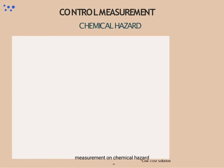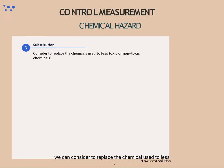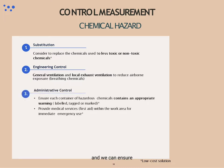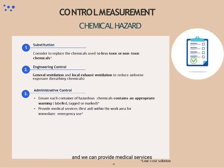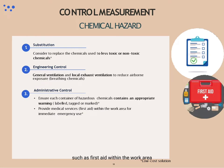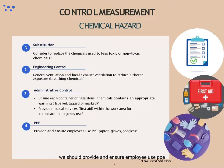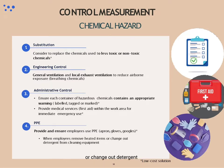For control measurements on chemical hazard, we can consider replacing chemicals used with less toxic or non-toxic alternatives. We can install general ventilation and local exhaust ventilation to reduce airborne exposure when breathing chemicals, and ensure each container of hazardous chemical contents has appropriate warning labels, tags or marks. We can also provide medical services such as first aid within the work area for immediate emergency use. Lastly, the use of PPE is important — we should provide and ensure employees use PPE such as aprons, gloves, and goggles when removing heated items, changing out detergent, or handling hazardous detergents and chemicals to clean equipment and surfaces.